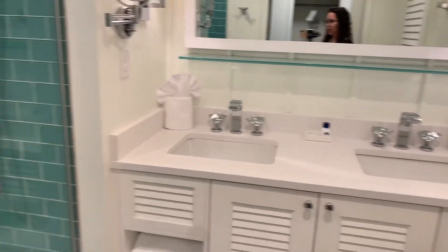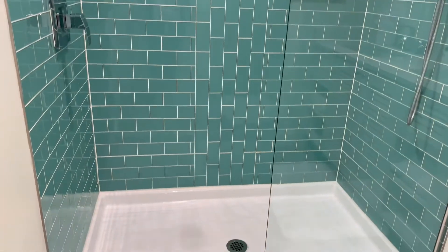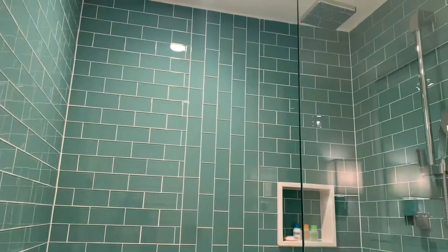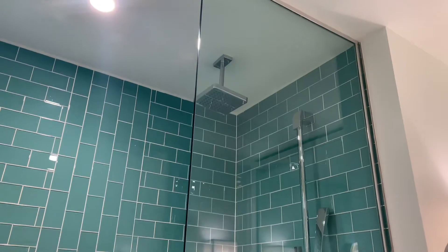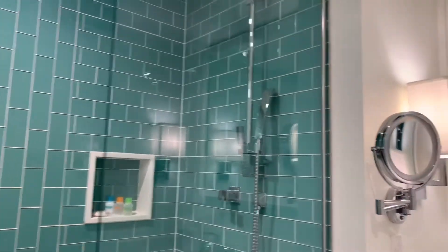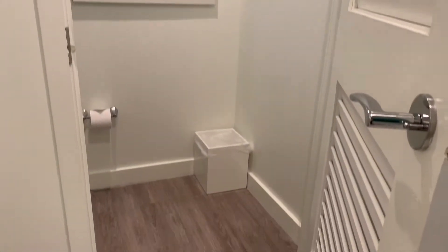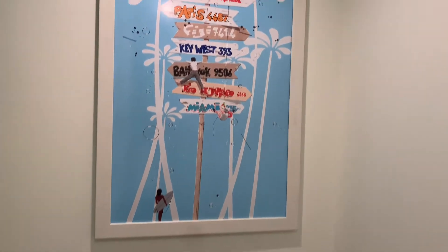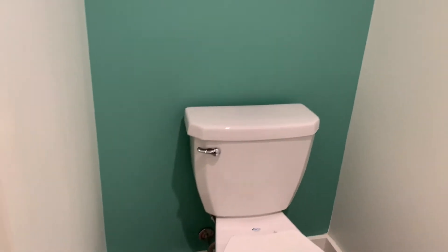And then you also have your shower here. Beautiful — I love the color of this tiling, it's just such a beachy feel. And as you can see, there is a rainfall shower. How nice will that be? And then when you come around, you do have your commode area with a separate door, so it's real nice and secluded. You've got your little Jimmy Buffett inspired artwork — I love that, it's so fun. Just your standard toilet area here.